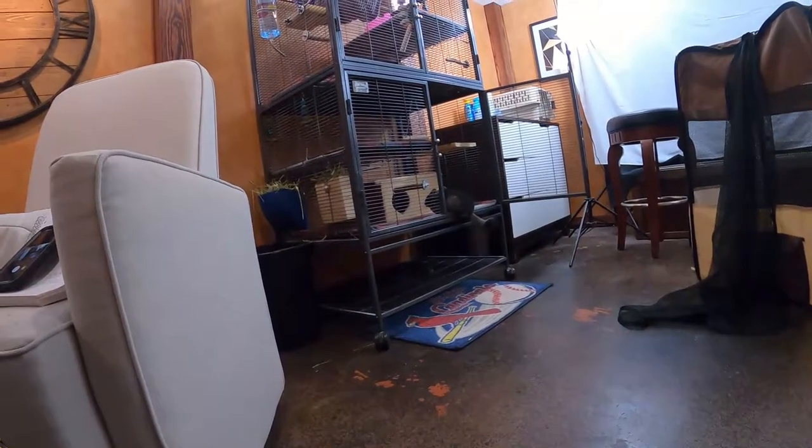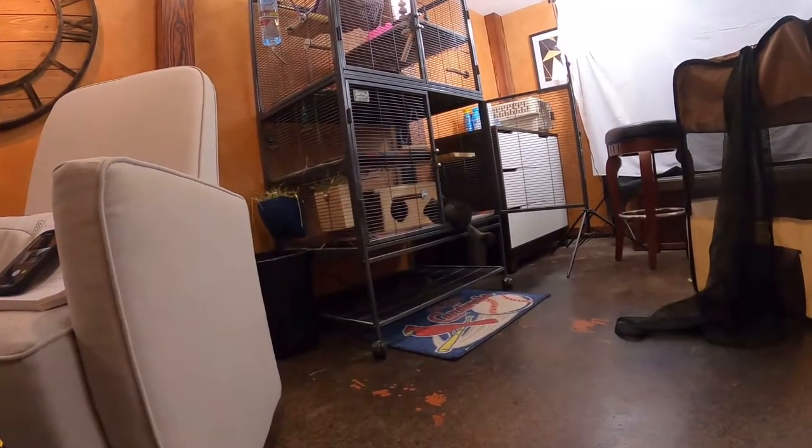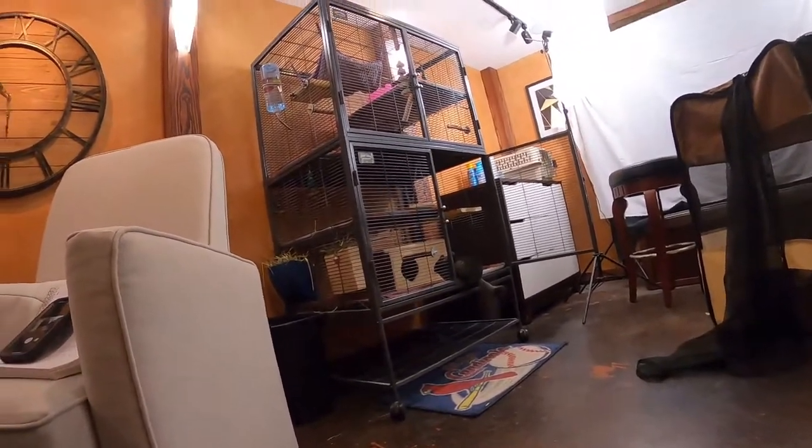I honestly have no idea why she's being so gracious putting herself back in the cage so easily today. She must have just known I was making this video and wanted to make my life easy. But nonetheless, that is how you get them out of the cage.